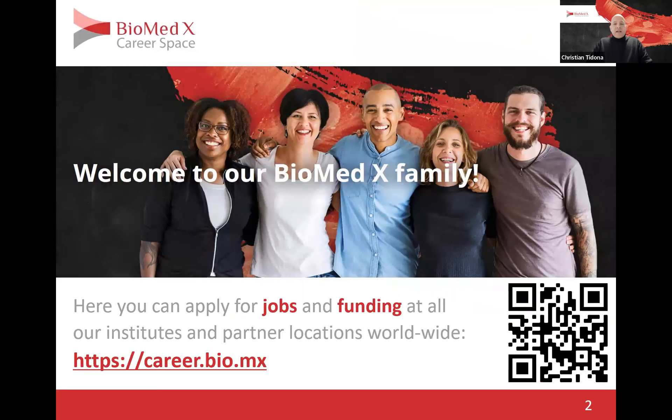As some of you already know, there is a platform called career.bio.mx — we call it career space — where you can apply for any job or any funding at any one of our global locations or our Biomedics Institute in Heidelberg.